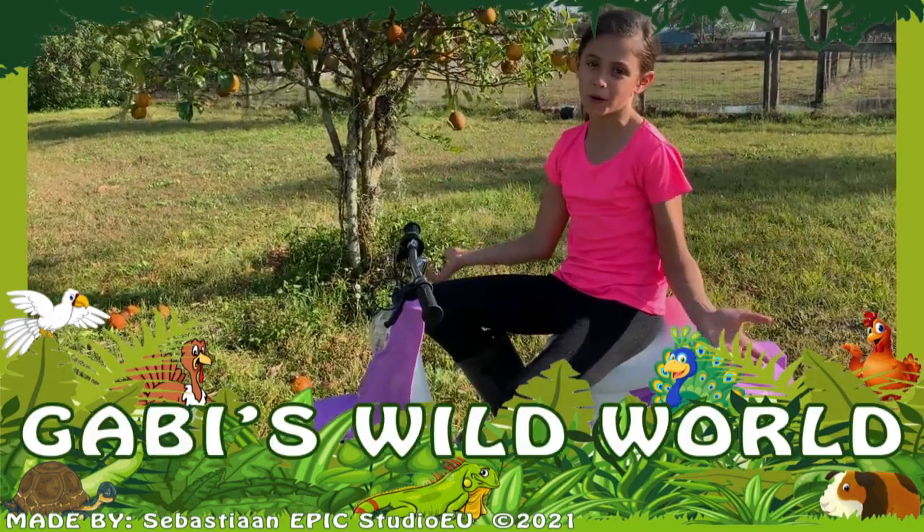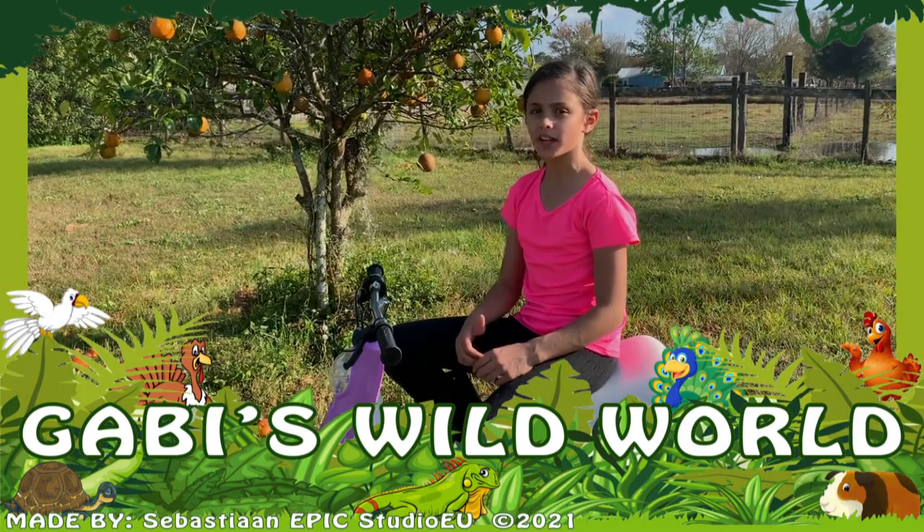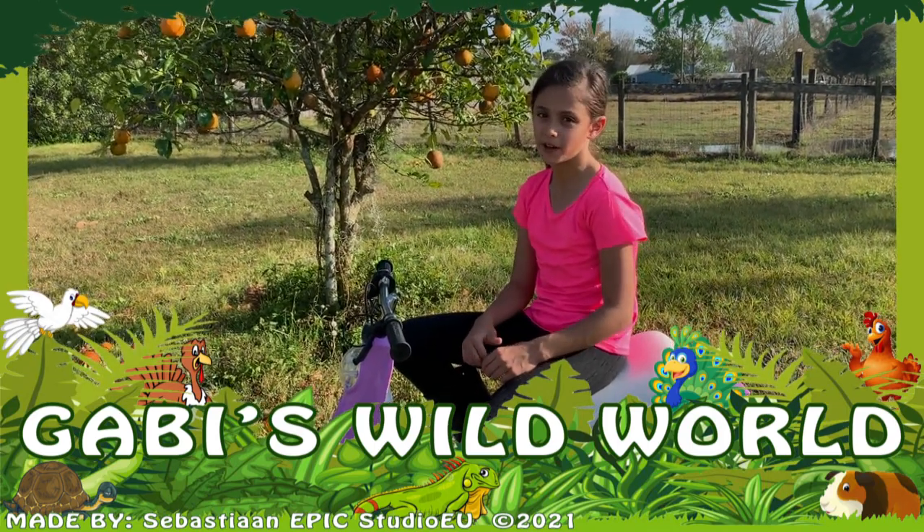Thanks for watching Gabby's Wild World! And if you like this video, please give it a thumbs up. Tell me what other animals you want to hear more details about in the comments below. Bye!